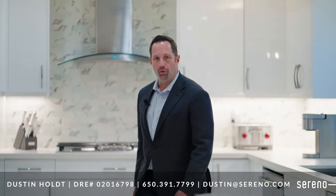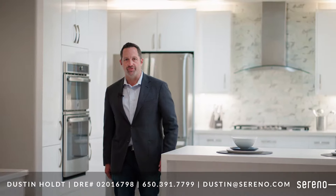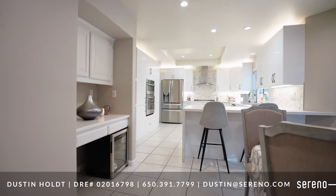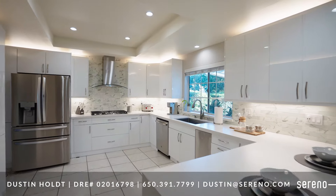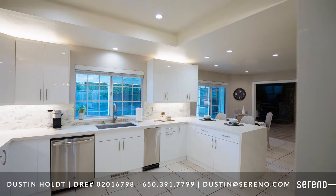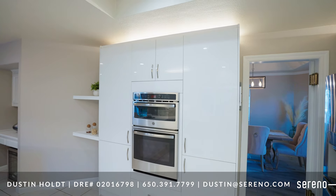Welcome to the well-appointed modern chef's kitchen with everything you need to entertain friends and family and create culinary masterpieces. Featuring calacatta quartz countertops with elegant waterfall edge, a contemporary subway tile backsplash, modern cabinets with cabinet organization, sliding shelves, soft close hardware, plenty of storage, and even a hidden pantry.